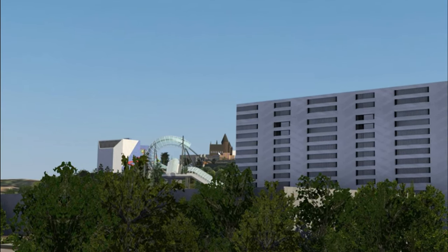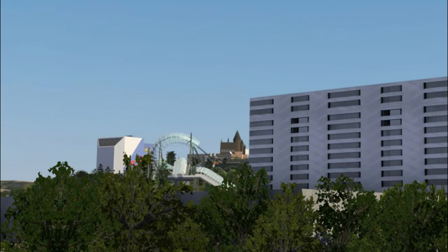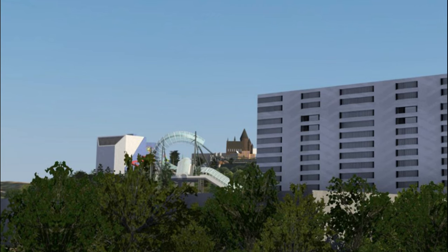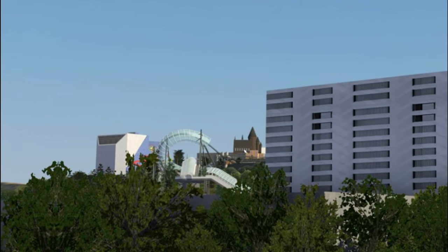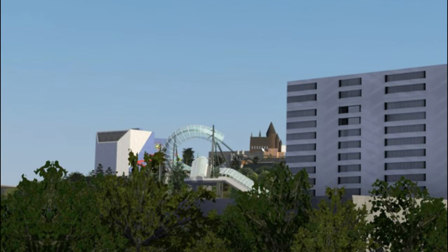Let me know what you think in the comments below, and how excited are you that this is going to be open during Halloween Horror Nights — that's super exciting for me. Subscribe for more theme park updates, and as always, have a furious day!